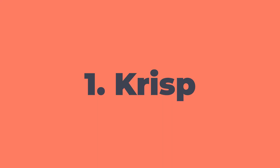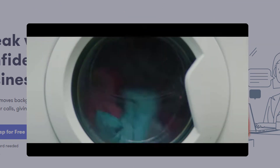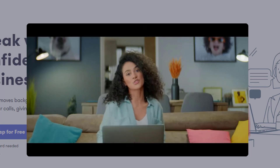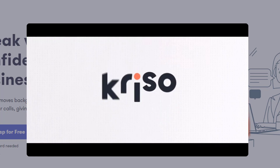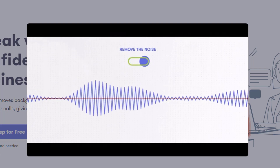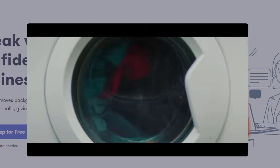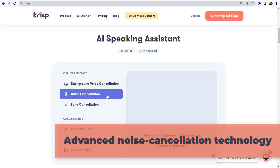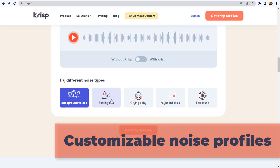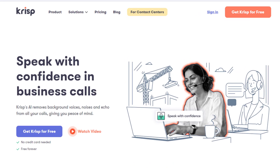Starting off with number one: Crisp AI. Crisp AI removes background voices, noises, and echo from all your calls, giving you peace of mind. It is an essential tool for remote workers, freelancers, and anyone who needs to communicate over audio or video calls without the distraction of background noise. Its key features include advanced noise cancellation technology, compatibility with major conferencing apps, customizable noise profiles, real-time audio monitoring, and it's easy to use.